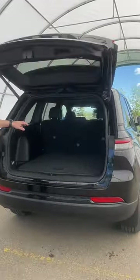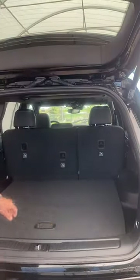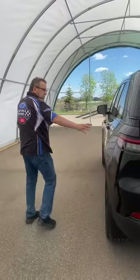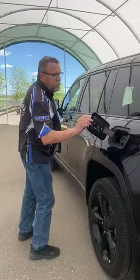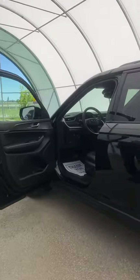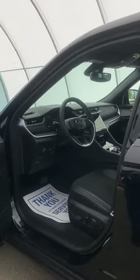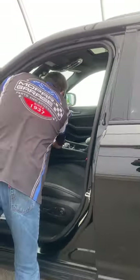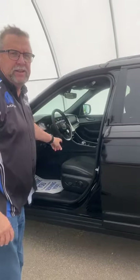There's a Grand Cherokee two rows here under here. Button right here to close it. You come around this way. You've got the fuel door here, you push it open. So power seat, heated seat, heated steering wheel. In this little spot right here, wireless charging pad in there.